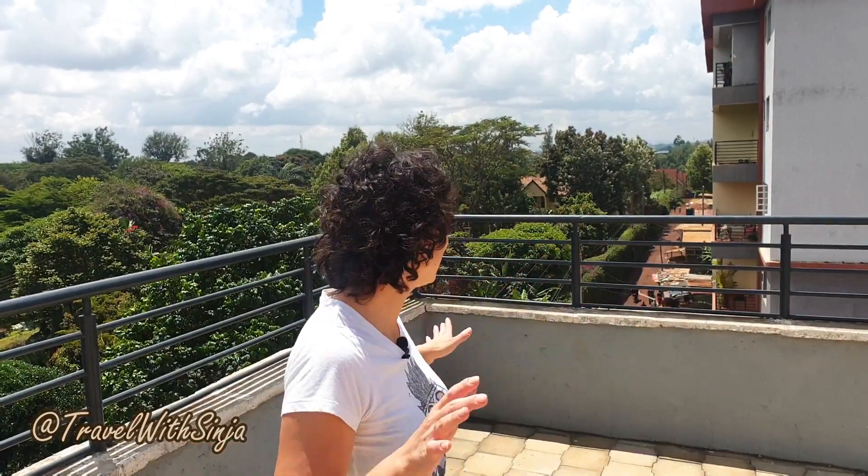By the way, I'm just here as you can see on top of the balcony — the rooftop of my own place where I'm staying right now in Nairobi, as I'm not traveling. So I'm giving you the update right now from Nairobi, the capital city of Kenya.